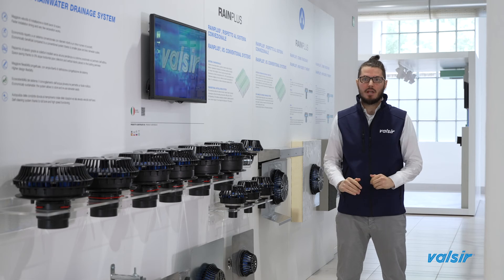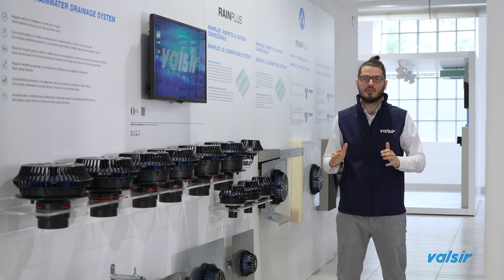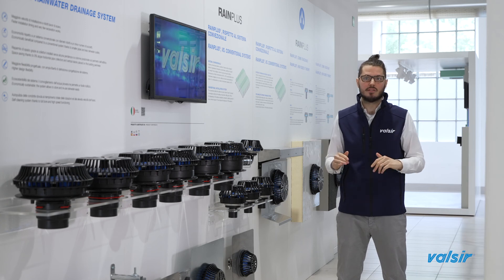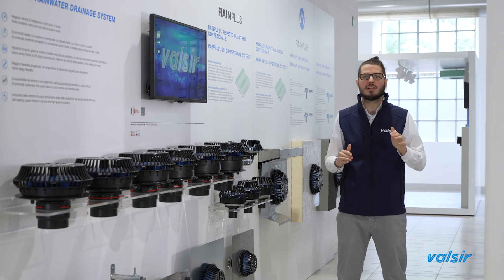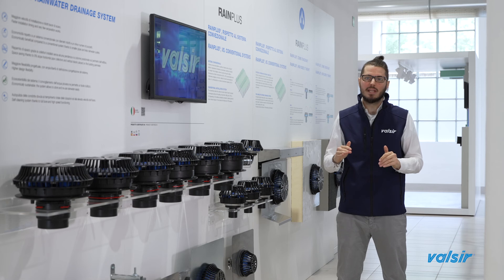Finally, we have the bracketing system. This component plays a fundamental role in the siphonic system, as the forces generated by dilatation must be managed by an appropriate bracketing system. Valsir offers a wide range of accessories for the bracketing of the entire drainage network. It is composed of a special clamp combined with a supporting bar, available from diameter 40 up to diameter 315 mm. Additionally, there are clamps with M10 dowel, clamps with M10 threaded rod, and clamps with 1.5-inch and 1-inch threaded rod for wall or ceiling installation. The range of bracketing systems also allows easy pre-assembly on the ground and then quick installation of the collector pipes, even at high lengths at ceiling level, with a reduced number of connections to the building structure.